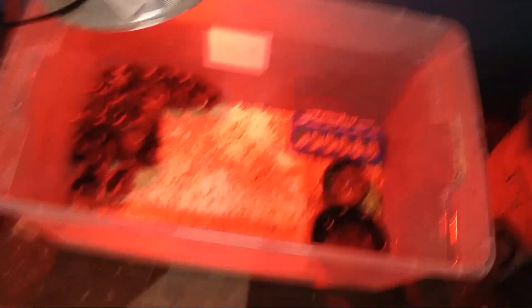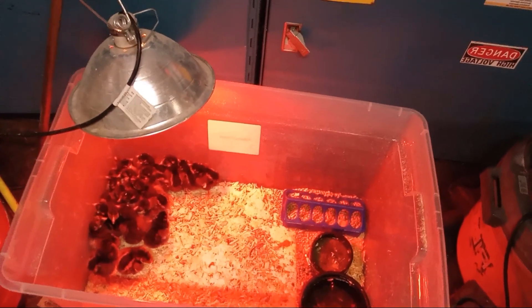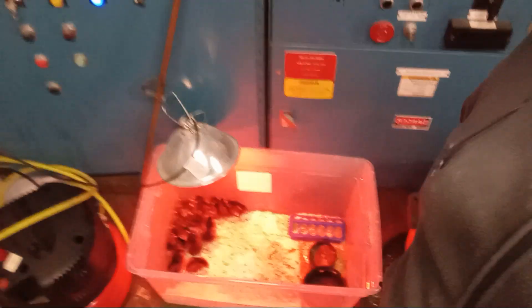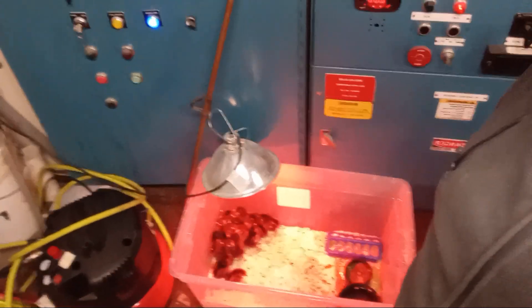Got something to show you. Again, yesterday on my way to check on a job, I got a phone call from the post office. Let me show you what they had me pick up. That's 20. That's 20. They're called golden-laced wyandotte chicks. They are all female. They're all layers.